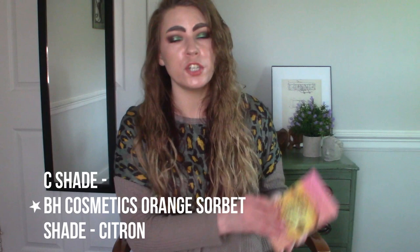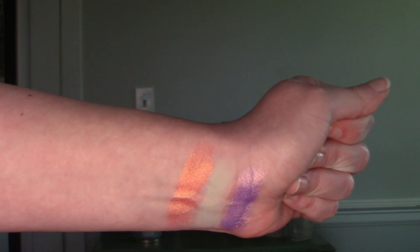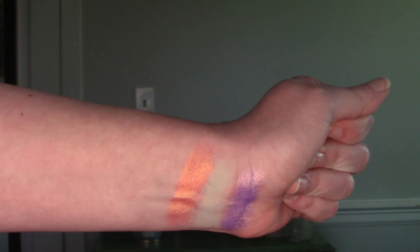Let's talk about the C shade. We're going to dip into a BH Cosmetics palette — the Orange Sherbert palette from their Sweet Shop collection. I picked the shade Satron — just this great peachy, orange, golden, pink, shifty shade. There is just so much going on with this shadow. It's a really unique shadow within my collection. I would classify it with my other orange shimmer shades, and this is hands down my favorite orange shimmer. It lends itself to being paired with so many different eye looks — greens, purples, neutrals, browns.